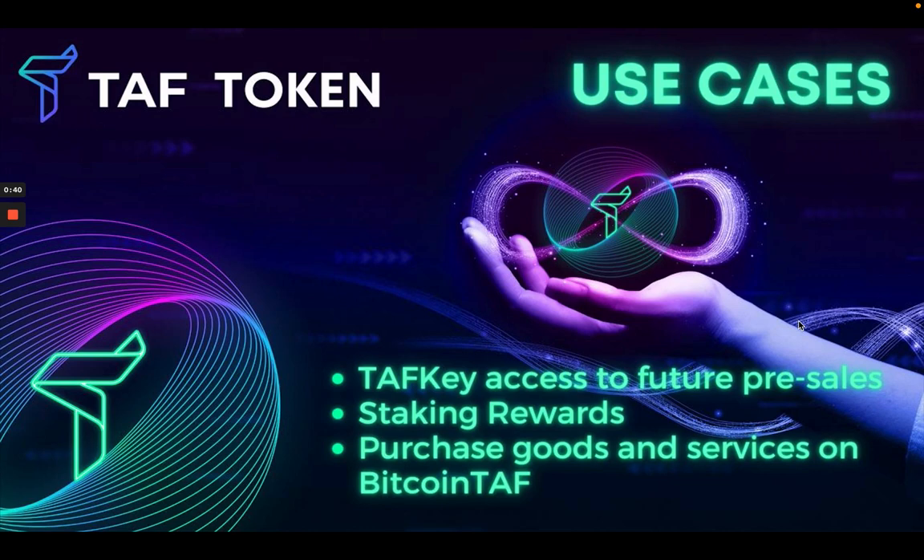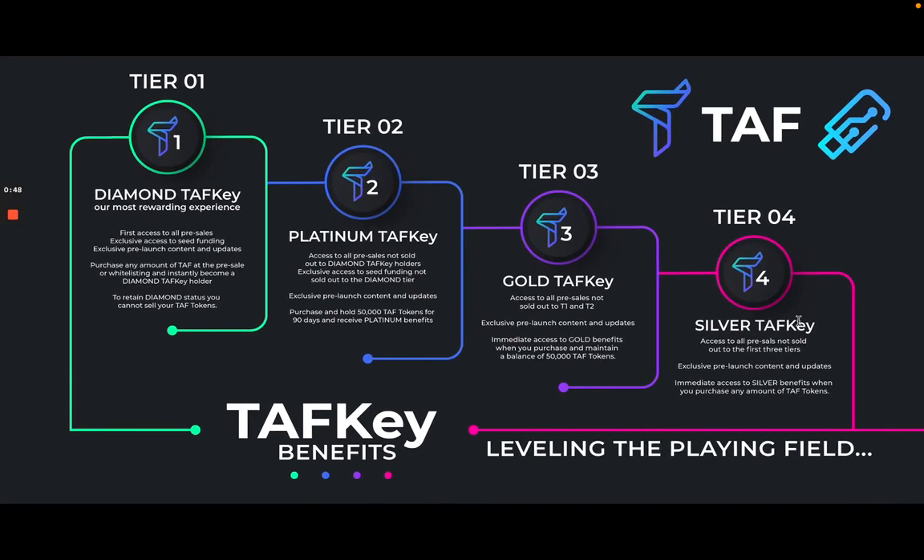Another use case is that you're able to purchase goods and services on Bitcoin TAF. If you're not familiar with that, stay tuned and I'll take you through it in a minute.